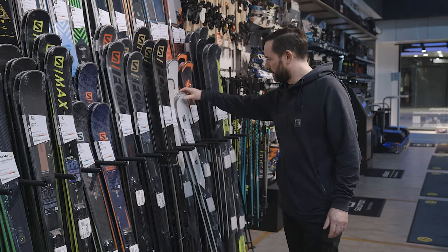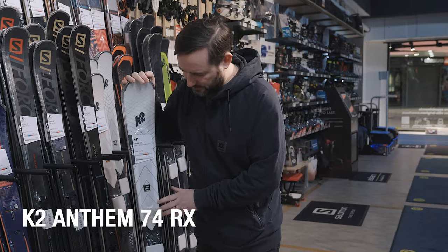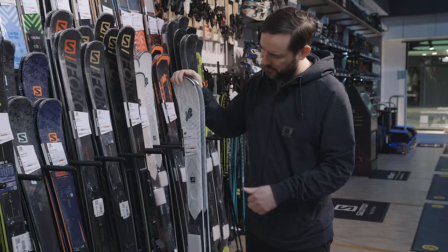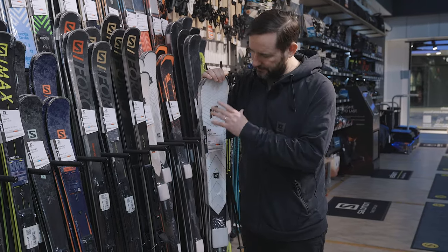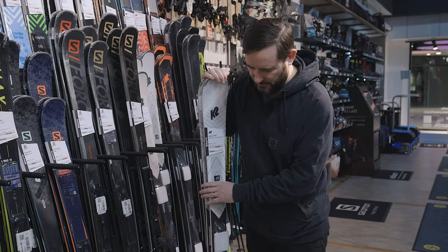It's also worth having a quick look at the Anthem 74RX for the ladies — this is exclusive to Ellis Brigham. It's a K2 ski with a 74mm waist, full wood construction, sidewalls with a little bit of cap at the tip and tail. So you've got a little bit of forgiveness but plenty of performance underfoot, and it's a really good price as well.